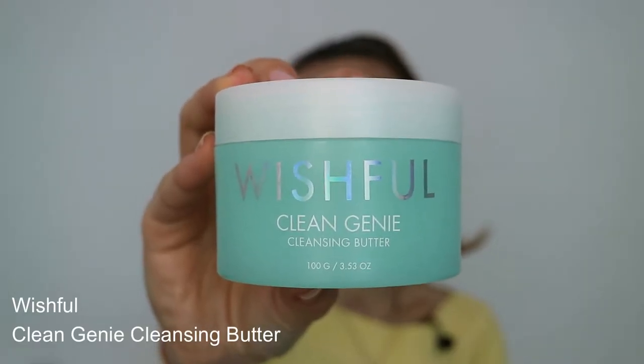Speaking of products that dissolve makeup, one of my favorites is Wish Lose Cleansing Butter. I have already talked about this product in one of my first videos. It's super gentle, super nice, and it really dissolves the makeup properly. It's non-comedogenic, contains green tea extract, melakine, and cherry blossom. It didn't clog my pores — it's just an amazing product.